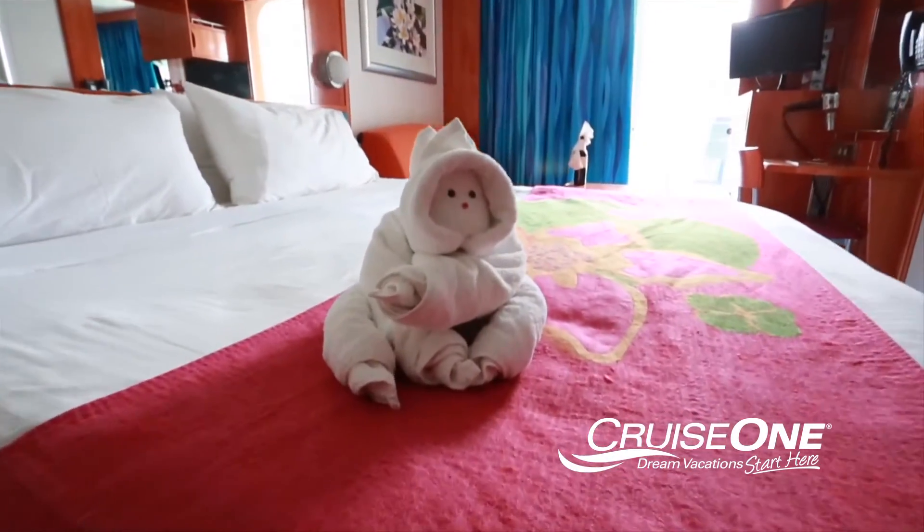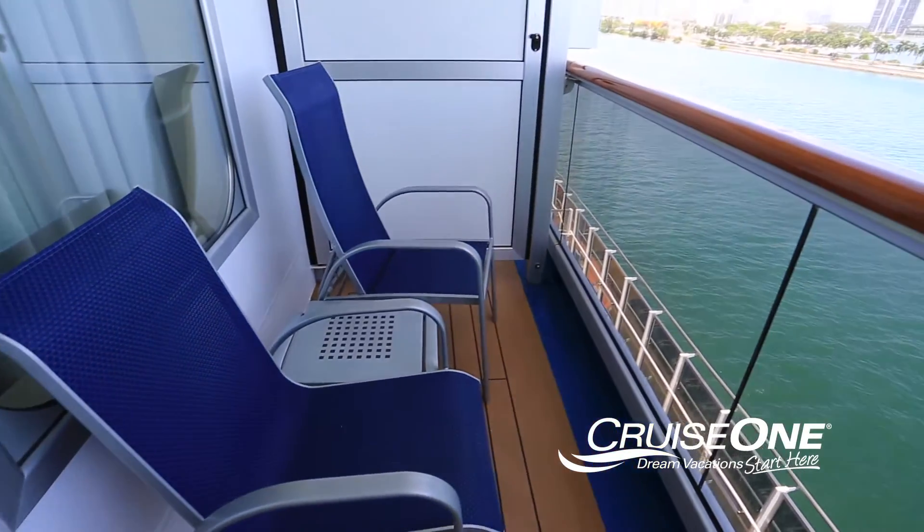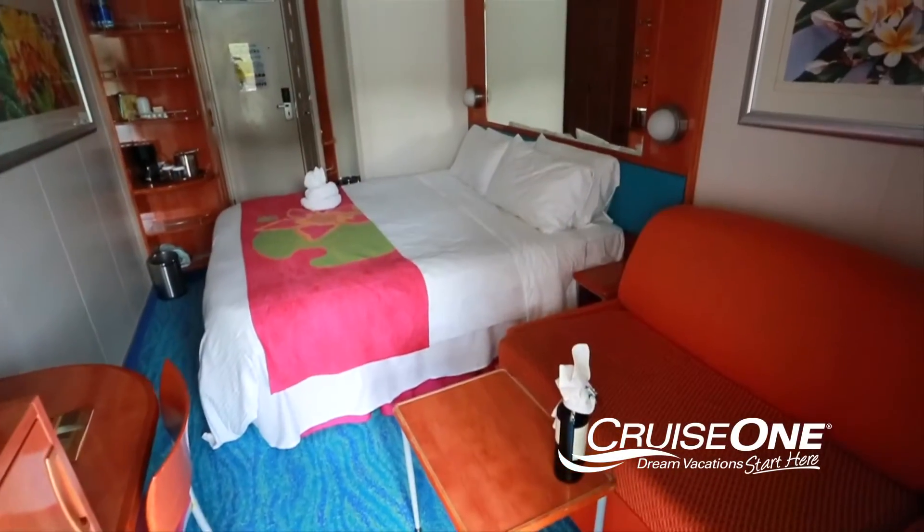A cruise ship balcony stateroom is just as it sounds — a stateroom with a private exterior veranda separated with some privacy. It's a convenient way to feel the destination's environment without the hassle of leaving the comfort of your stateroom.